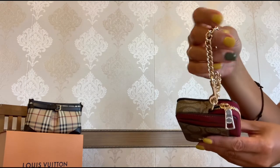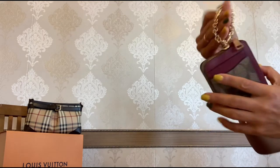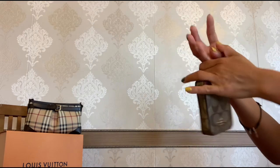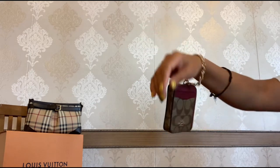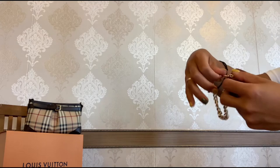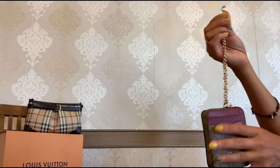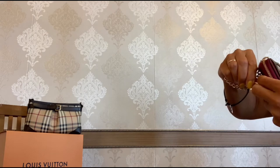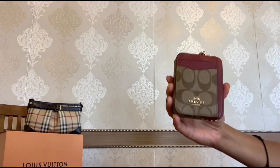Look at this chain — it is so adorable! It's in gold tone hardware, very lightweight, and you can use it as a wristlet if you have a small wrist. Let me quickly demonstrate — you can carry it like this, it's still so comfy. The chain is also detachable and you can clip it inside your bag.